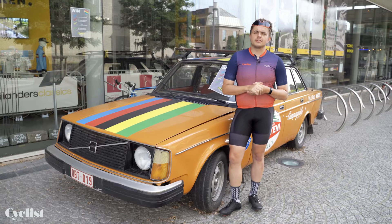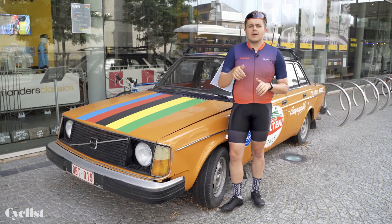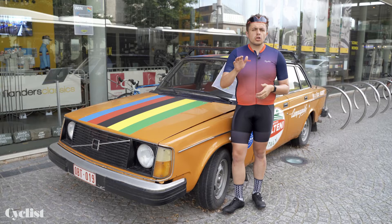So there we have it — our top five climbs in Flanders according to Cyclist Magazine. If you disagree, leave your suggestions in the comments below. Also make sure to like the video, share it with your cobble-loving friends, and subscribe to the Cyclist YouTube channel.